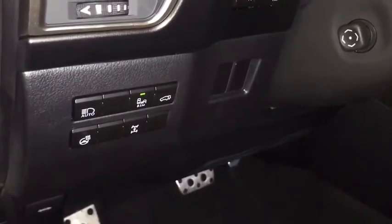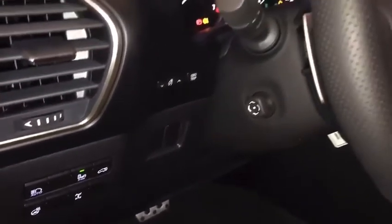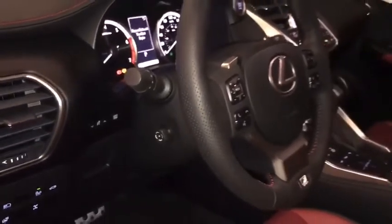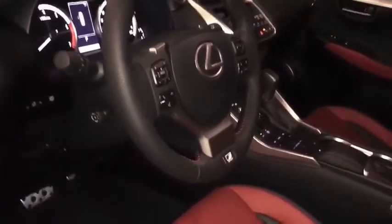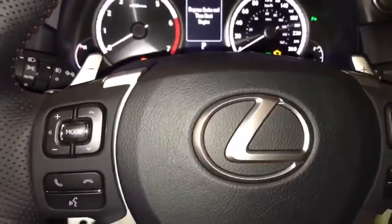Blind spot monitoring, power back gate, heated steering wheel and locking differential, power tilt and telescoping steering wheel, paddle shifters, audio controls, and hands-free communication.